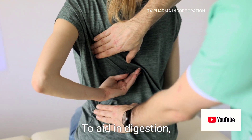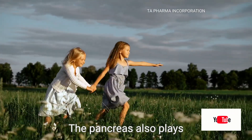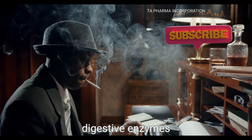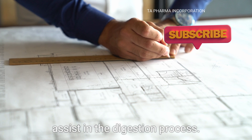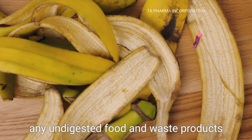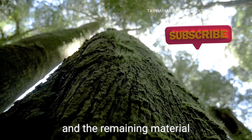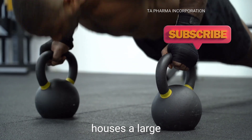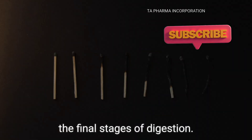To aid in digestion, the liver produces bile, which helps break down fats. The pancreas also plays a crucial role by producing digestive enzymes that further break down food. These secretions enter the small intestine to assist in the digestion process. After the small intestine, any undigested food and waste products move into the large intestine. Here, water is absorbed and the remaining material is formed into feces. The large intestine also houses a large number of beneficial bacteria that aid in the final stages of digestion.